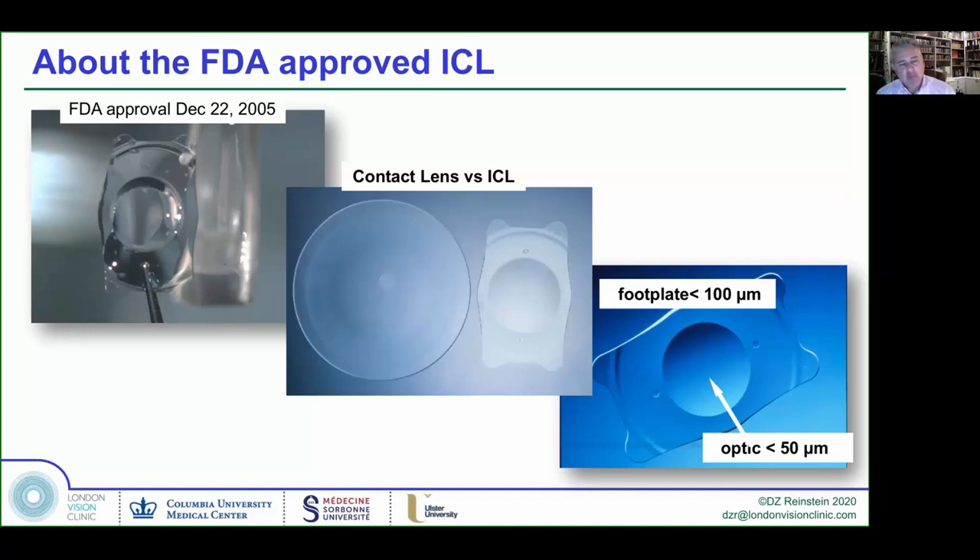My name came up a lot at the FDA panel because of my research in high-frequency ultrasound. I'm going to talk about how our work over the last few years has really made a difference to this technology. It is an extraordinary technology — the material was invented by a chemist in Russia in the 1980s, who combined silicone with collagen from pig. That's why it's called a copolymer — a combination of collagen and silicone.